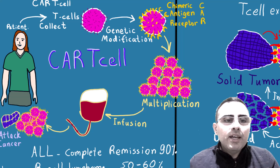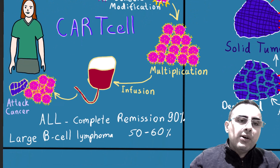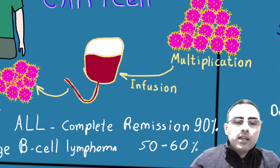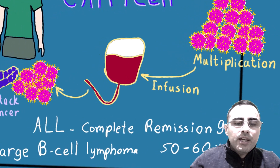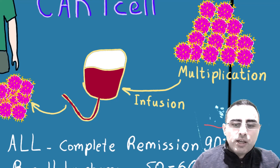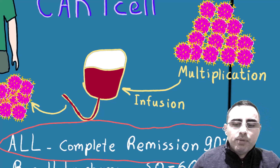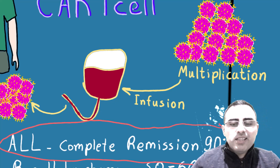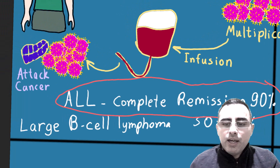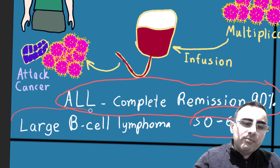CAR T-cell therapy is new hope in cancer treatment field. CAR T-cell therapy improves and causes complete remission of acute lymphoblastic leukemia in 90% of cases. It's a huge improvement, and it is also effective in 50 to 60% of cases of large B-cell lymphoma.